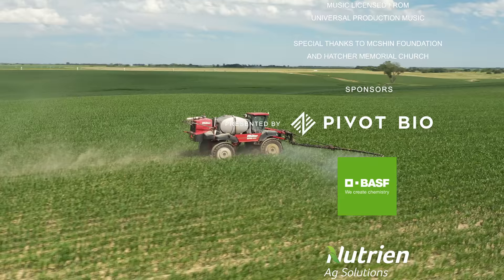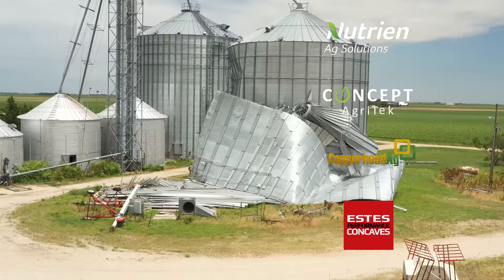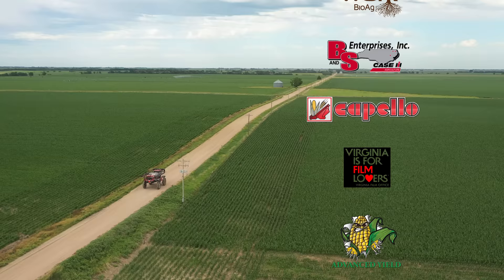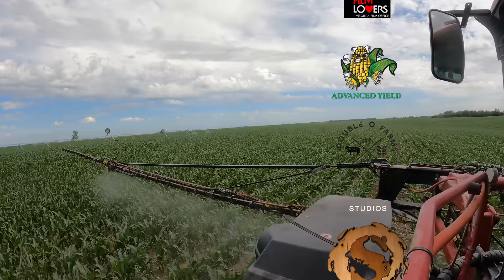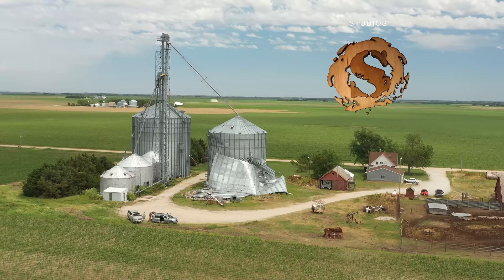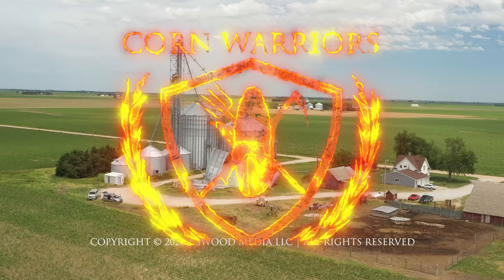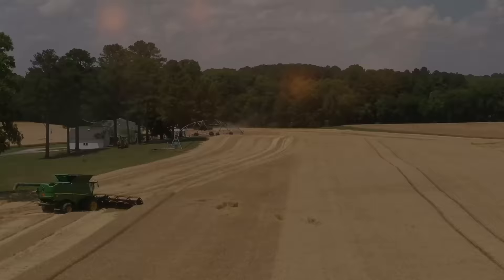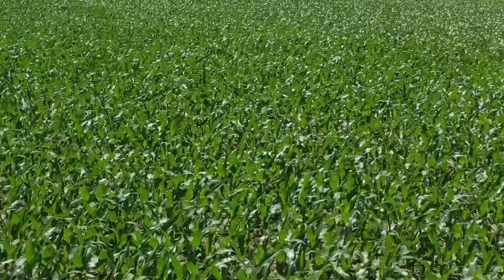So we covered some spraying today, finally got back in the field after some storms, covered the extent of our damages — which we're hoping is the end of the damages for the year. From here on out we have spraying, Y-dropping, lots of irrigating, and fertigating in our future. But for now, that's where we're at. Next week on Corn Warriors — it's supposed to be about 100 degrees and this corn's smoking.